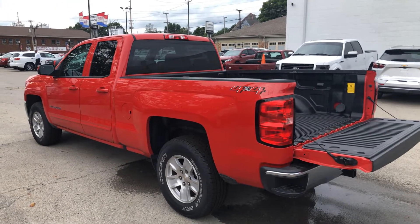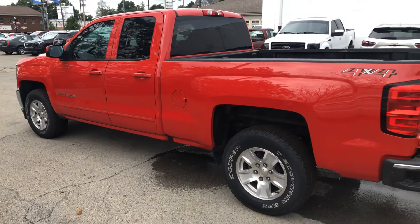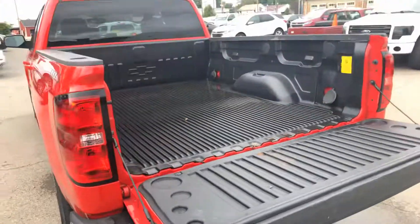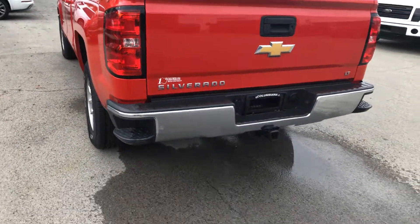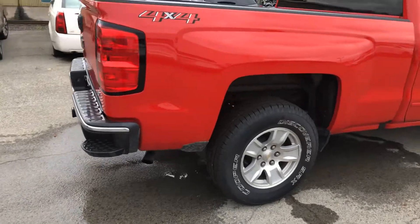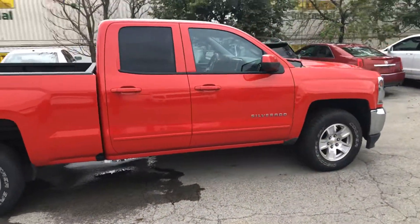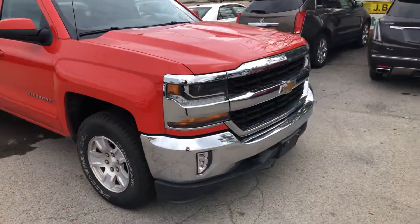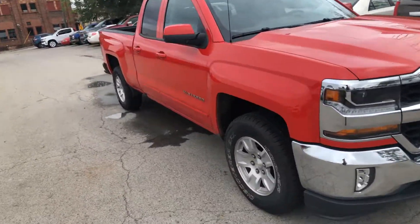Hi Heather, this is Rob from Colombiana Cadillac Buick Chevy. Just wanted to take some video here for you. This is the 2000 red Silverado that you inquired about. Double door, has bed liner, also has factory hitch, chrome bumper. Very nice, no dings or scratches.